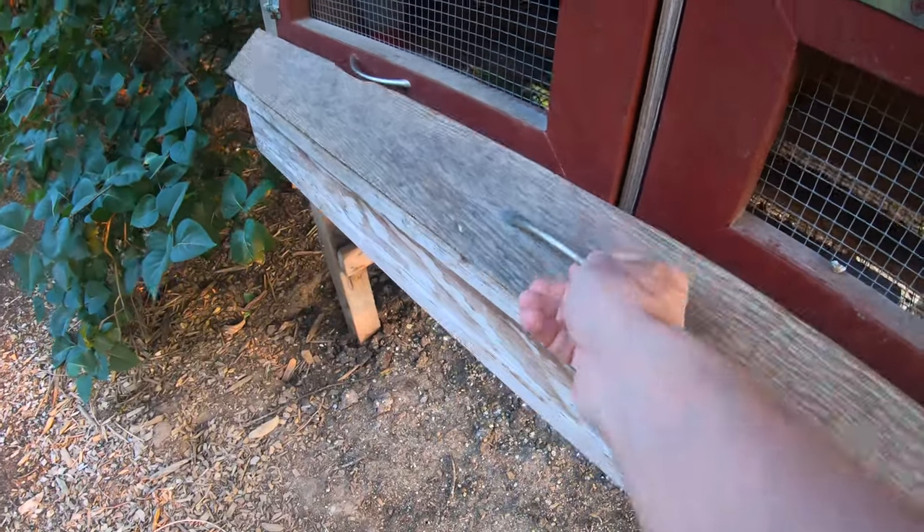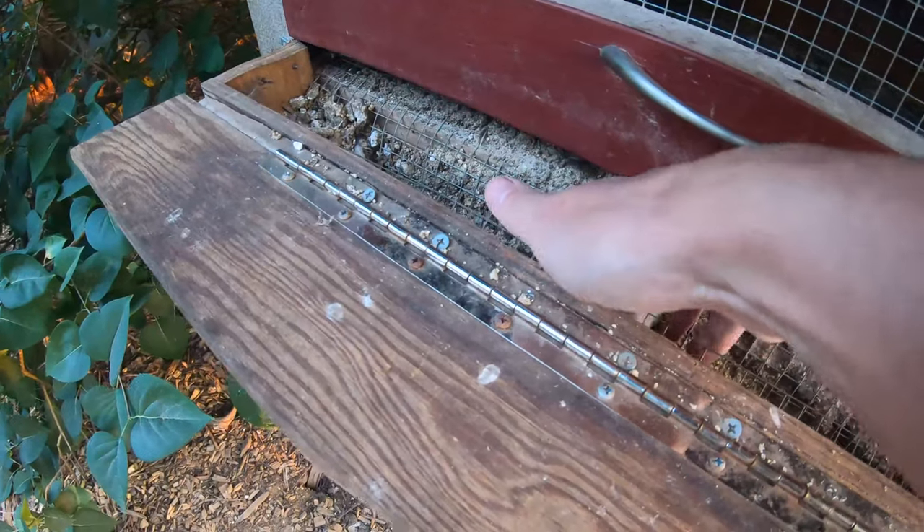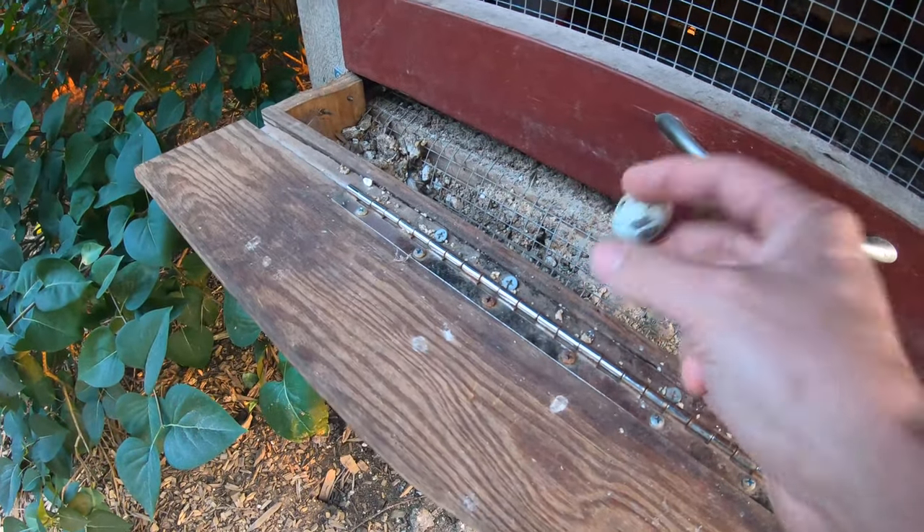In this video I want to talk about pasture land, but before we get to that there's something else I wanted to share first. For a while I thought I was just being absent-minded. I'd come out here to the quail hutch and this egg collection box would be wide open. It turned out it's a squirrel that was finding a way to get a free dinner.